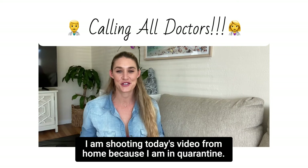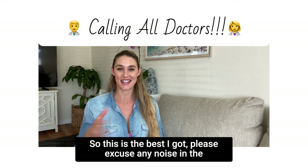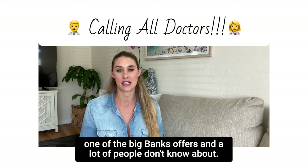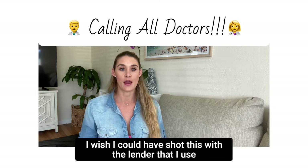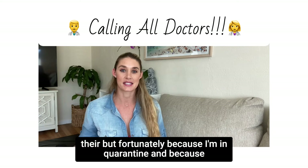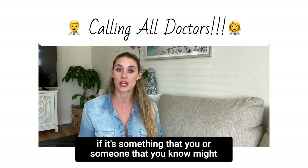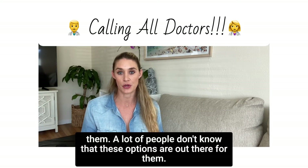Hello everyone, I am shooting today's video from home because I am in quarantine, so please excuse any noise in the background. Today I wanted to share with you one of the loan programs that one of the big banks offers, and a lot of people don't know about this. This is going to be specific for doctors.